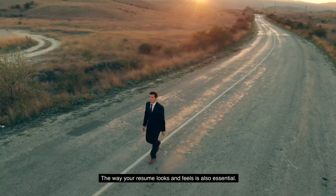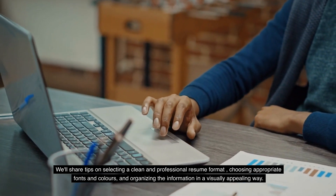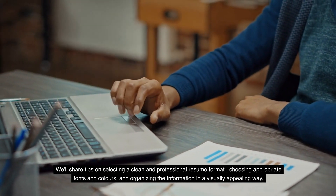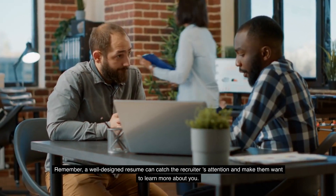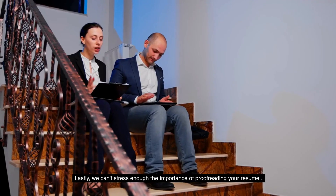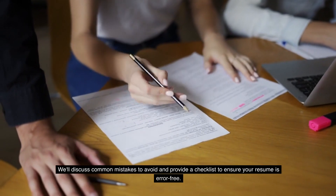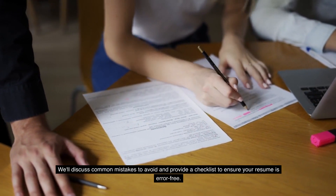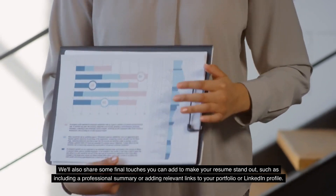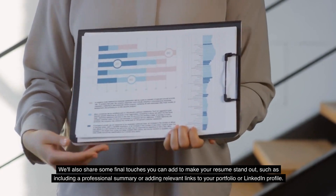The way your resume looks and feels is also essential. We'll share tips on selecting a clean and professional resume format, choosing appropriate fonts and colors, and organizing the information in a visually appealing way. A well-designed resume can catch the recruiter's attention and make them want to learn more about you. We can't stress enough the importance of proofreading your resume — we'll discuss common mistakes to avoid and provide a checklist to ensure your resume is error-free, as well as final touches like including a professional summary or adding relevant links to your portfolio or LinkedIn profile.